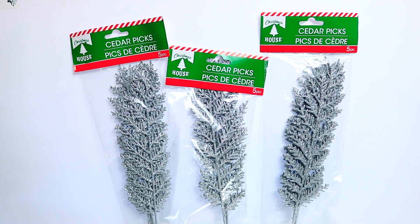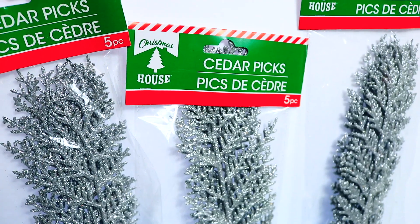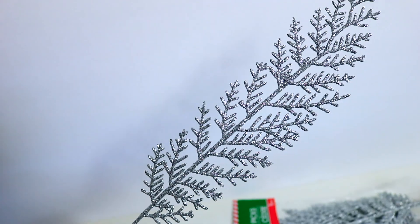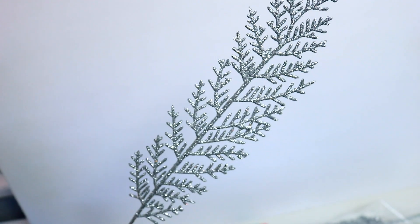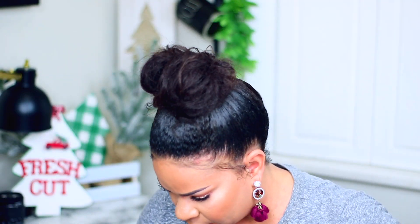Like I always do, I like to start with the thing I was most excited about - these brand new cedar picks from Dollar Tree. These are great for decorating your Christmas tree, you can stick them in the sides and it makes it look nice and full. They had them in red, gold, and silver. I've used ones from Home Depot before in my tree, but these are beautiful - you can put them in a wreath, a garland, or your tree. I got four or five packs and I think five picks come in each package.